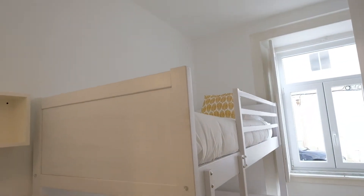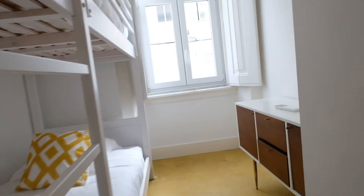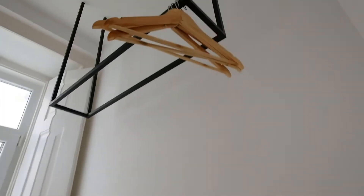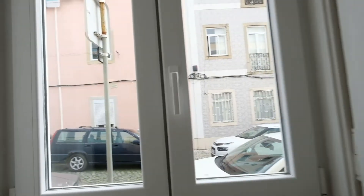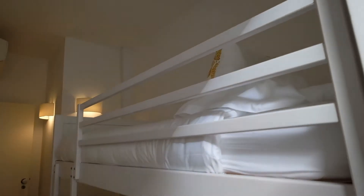Two single beds. Right here at the window you can see the street and a park just in front of this building.